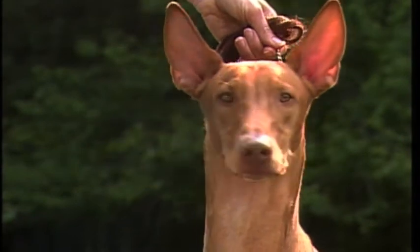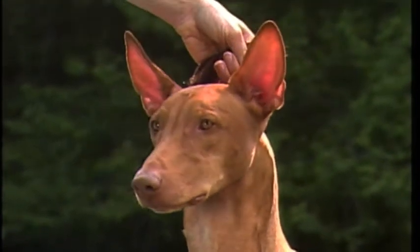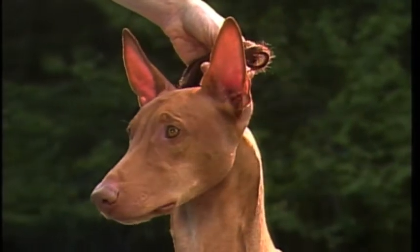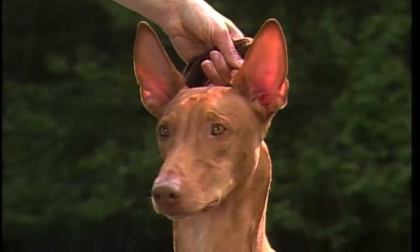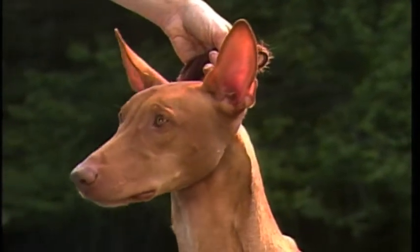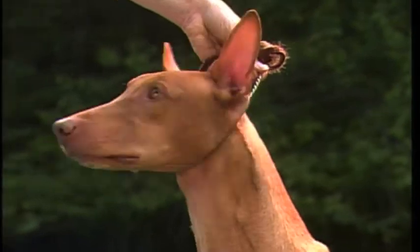Equally remarkable is the Pharaoh Hound's famous blush — a deep rose color of the nose and ears, seen when the dog is happy or excited. This is a trait carried from very early times, for the Egyptians speak of the dog glowing like a god.